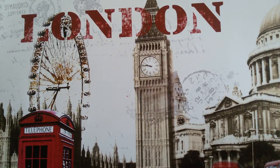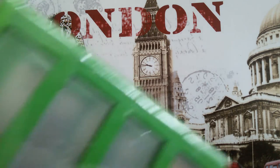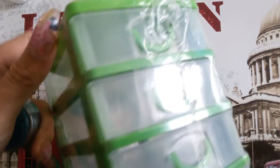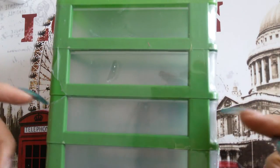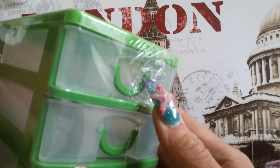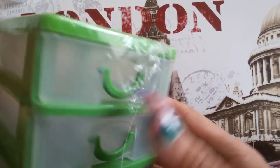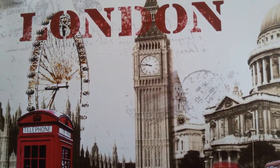Hi ladies, welcome back to my channel! Today I'm coming to you with a random haul from a few places. I got me some storage containers — I got four of these this time. Last time I only got the ones with two jaws, so I got four of these in different colors.